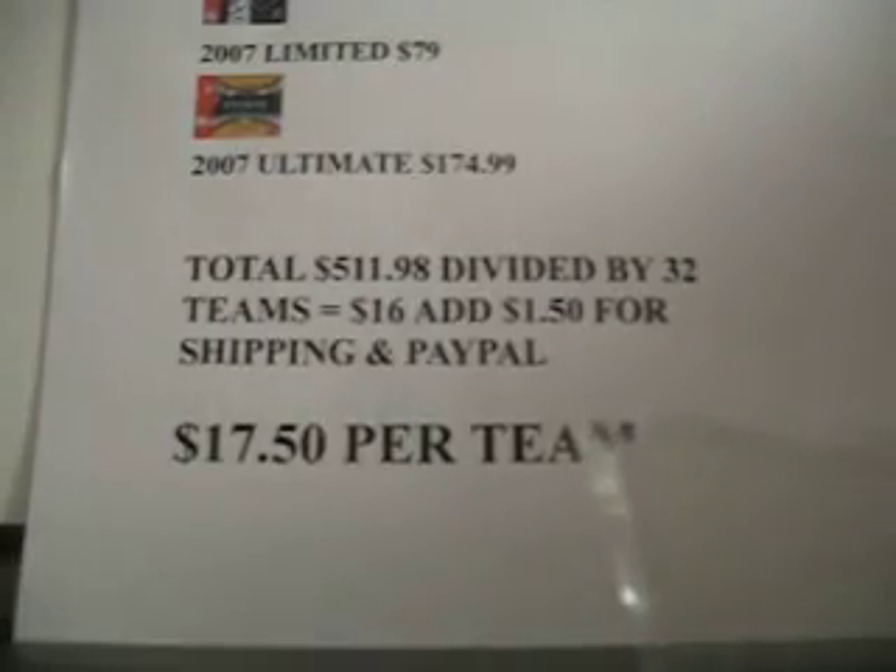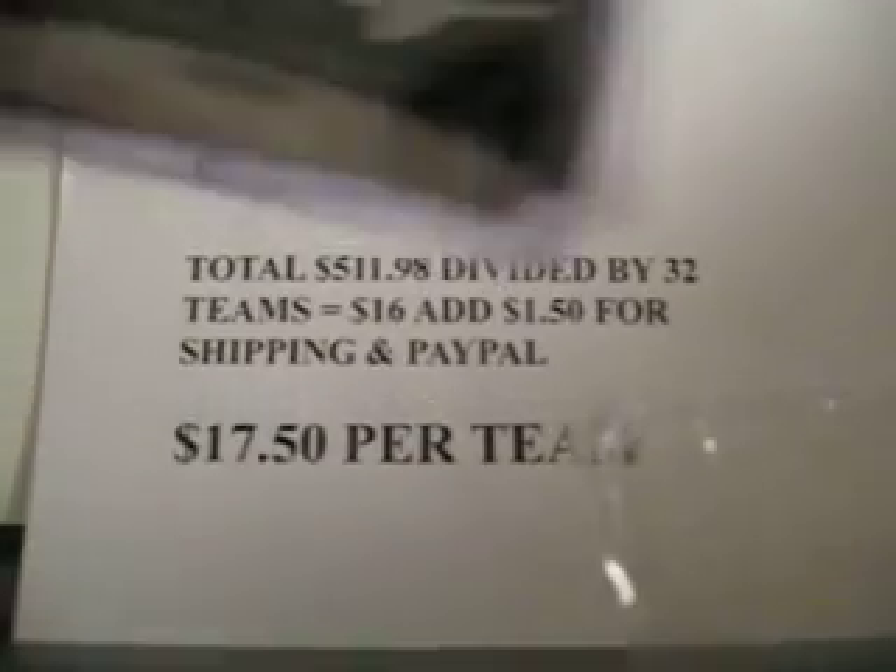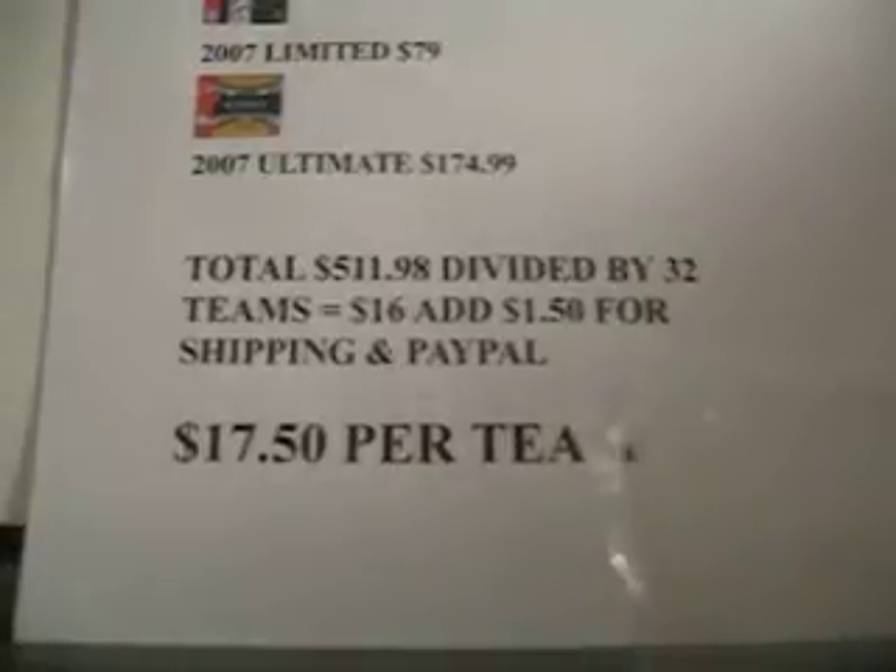So I've got two packs left — pack number 2 and pack number 4 — if anybody else is interested. The two extra hits I have left are still the Cesar Valdez autograph or the Edgar Gonzalez jersey piece. Let me know if you want to get one of those. Thanks.